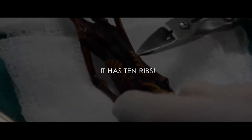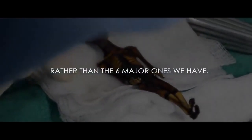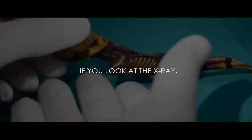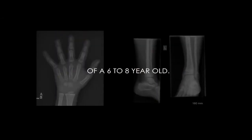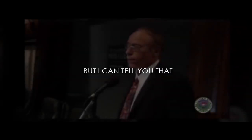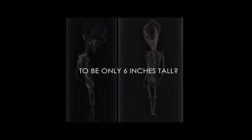It has ten ribs — no human has ever lived with ten ribs. It has four skull bones, rather than the six major ones we have. It's symmetrical. And the epiphyseal plates — if you look at the x-ray, which is the growth plates — the growth plates and the bone density is that of a six to eight year old. But I'm just a doctor. I've taken care of a lot of children that are six and eight year olds. I've never seen one six inches tall. This is six inches, 13 centimeters. What six to eight year old can live to be only six inches tall?